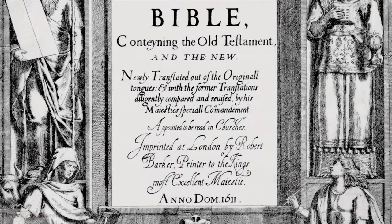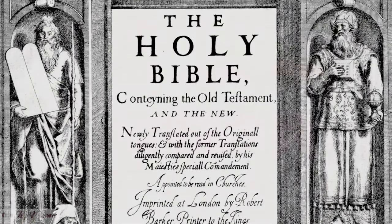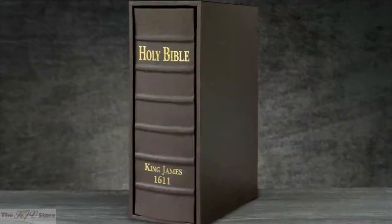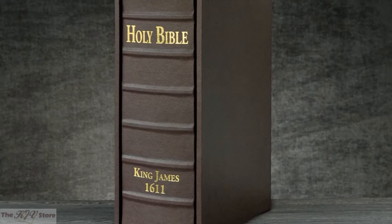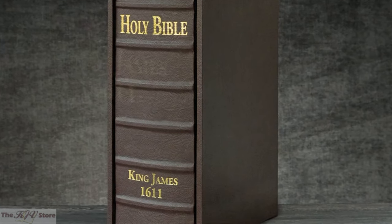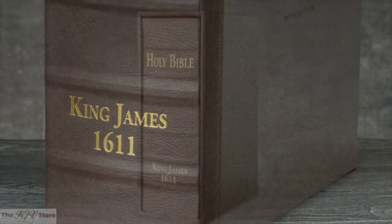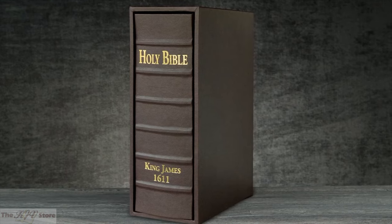The King James Bible is the most printed book in the history of the world, and it is our most popular facsimile reproduction. We are pleased to be offering this deluxe edition, bound in the highest grade of beautifully grained burgundy brown Italian Fisca Goma leatherette, with gold spine stamping. Included with this edition is a custom-made protective slipcase.